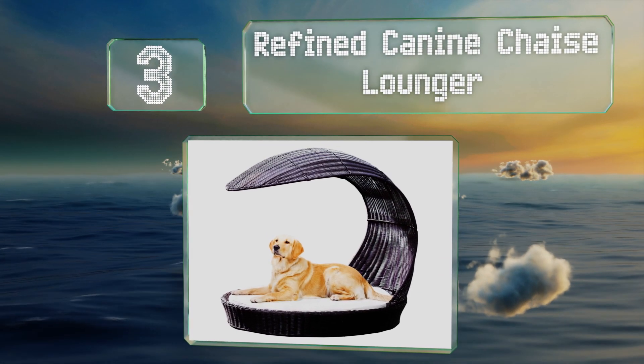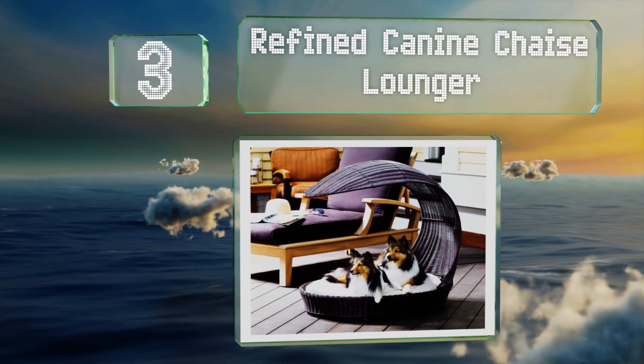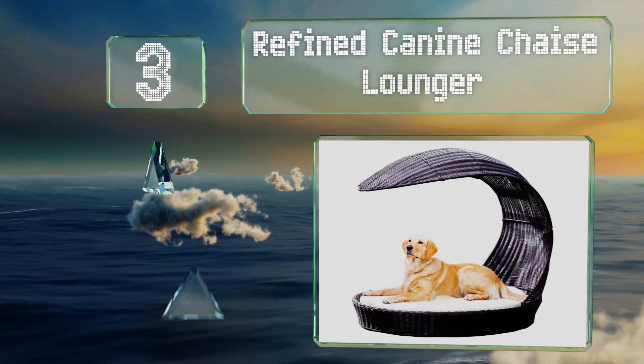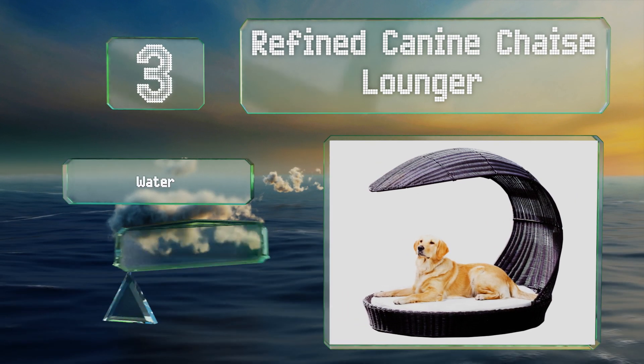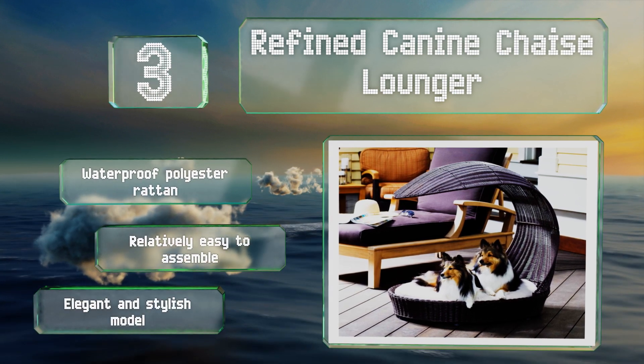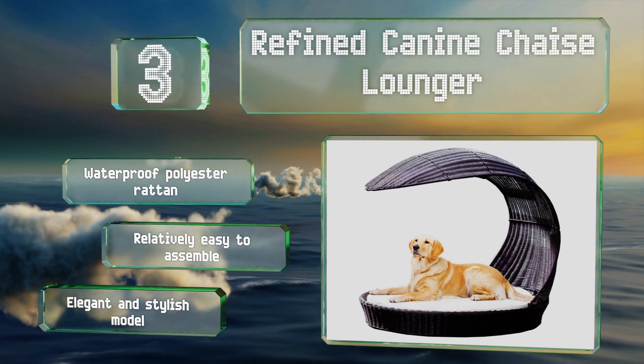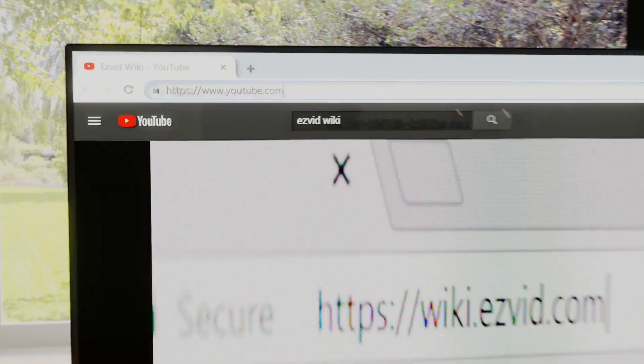Nearing the top of our list at number three, give rover the benefit of a five-star snooze on the patio with the Refined Canine Chaise Lounger. Its thick machine-washable cushion accommodates most large breeds while the canopy-style overhang keeps the hot sun at bay. It's made of waterproof polyester rattan and is relatively easy to assemble — an elegant and stylish model.